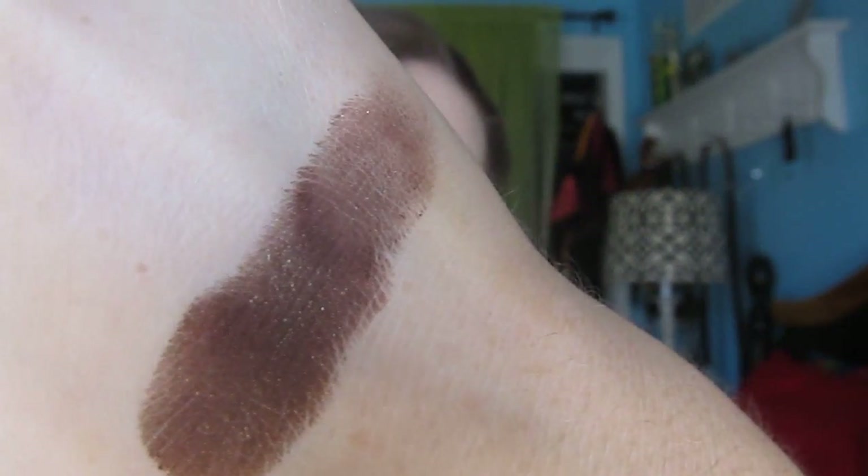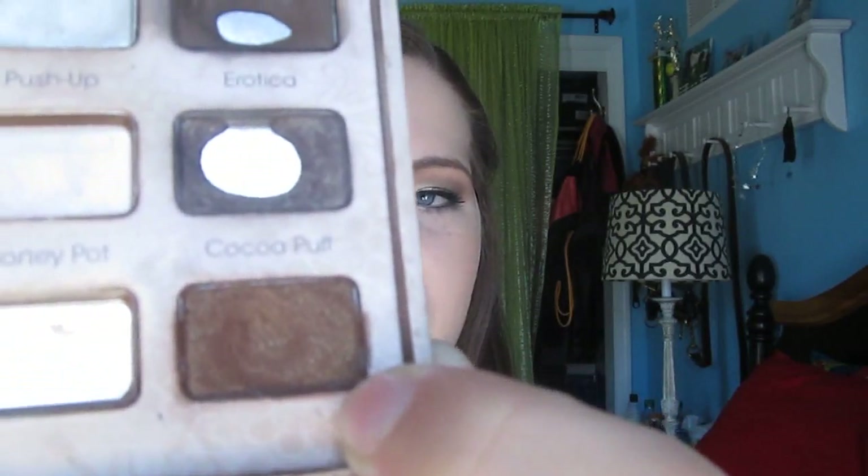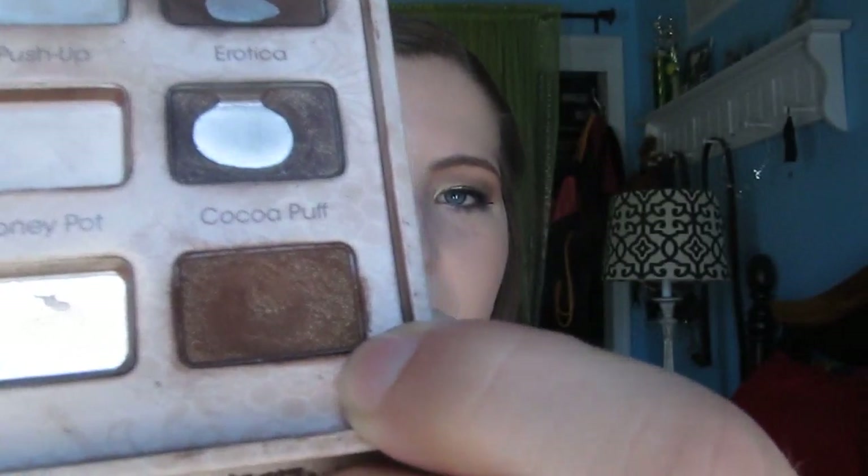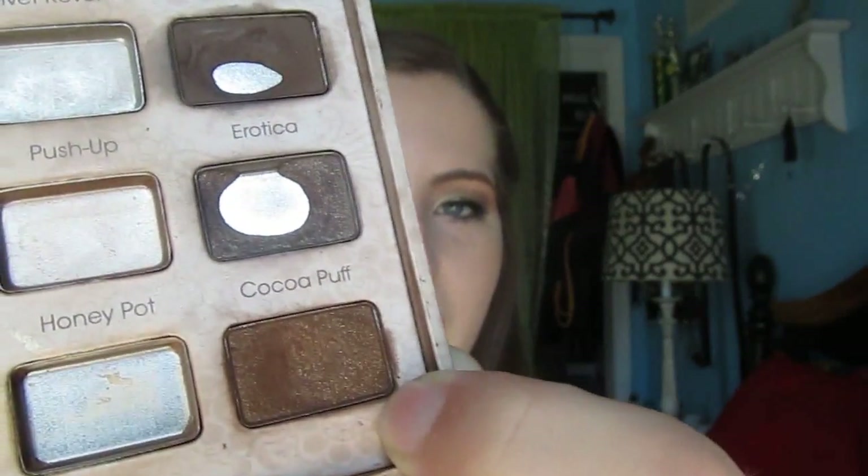I really enjoy this shade. I love it with gold looks and champagne colors. I'll give you a swatch — it is a dark brown with some gold shimmers in it, and it is a gorgeous color. I have a little bit of a dip in it so I want to work on this more. I've been wearing this maybe two times a week. I wore it yesterday with gold, and that's my favorite way to wear it.